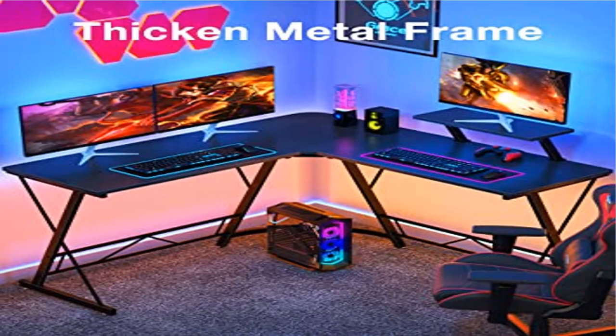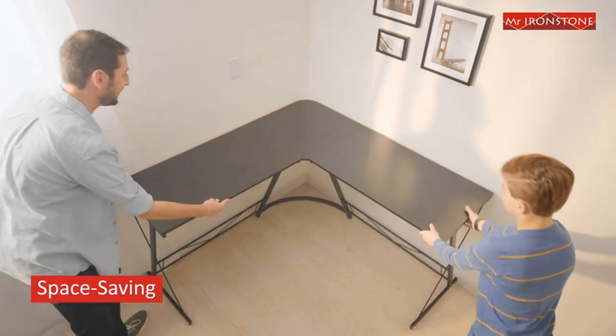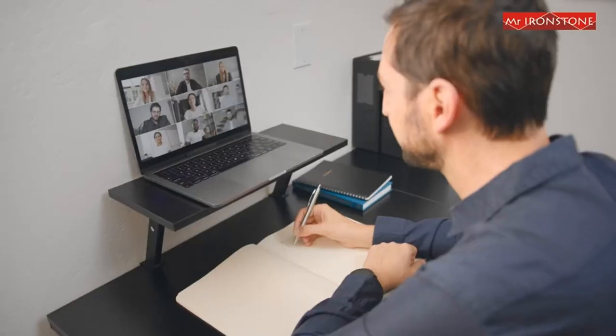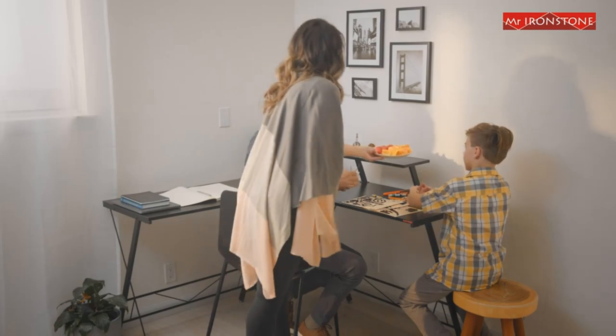Product 2: Mr. Ironstone L-shaped desk — computer gaming desk, home corner desk. Easy to assemble with hassle-free and time-saving installation. Mr. Ironstone provides every computer desk with detailed assembly instructions and necessary tools, fairly easy to assemble within 35 minutes.